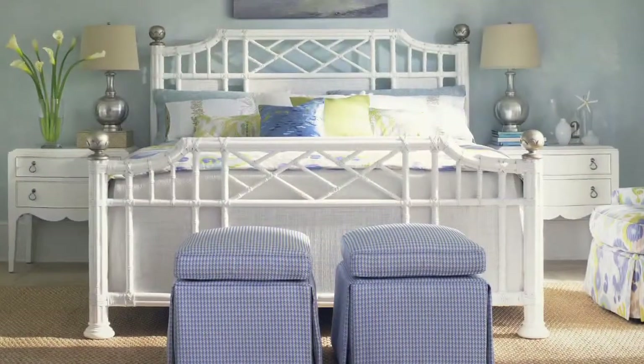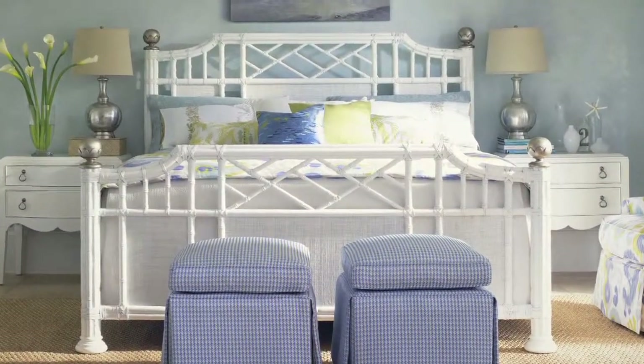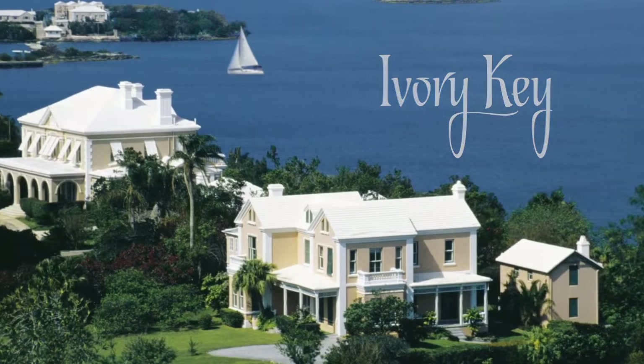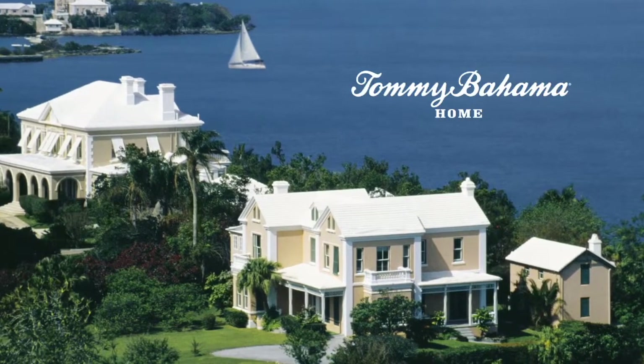Enjoy understated elegance with a fresh island vibe. Ivory Key from Tommy Bahama Home.